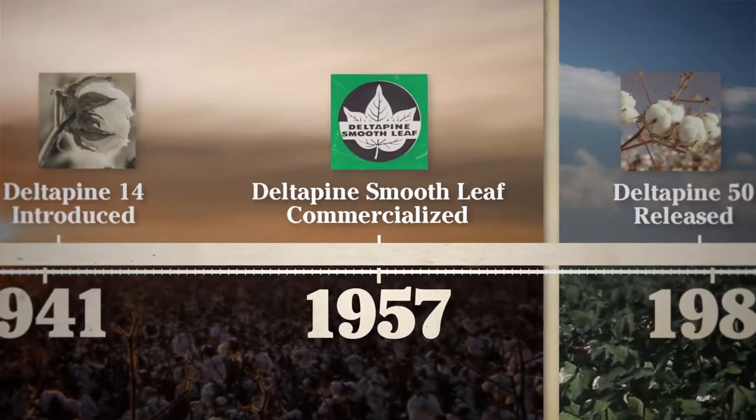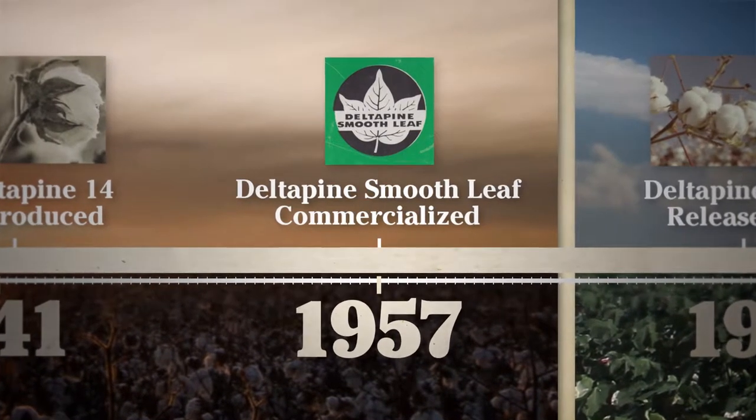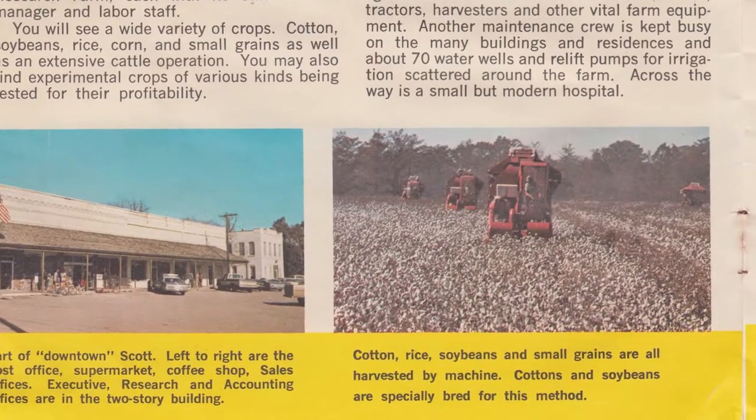Delta Pine is more than just a cotton company. One of the big milestones was the development of smooth-leaf cotton, which coincided with the increase in mechanical harvest and allowed growers to have better grades of cotton once it was mechanically harvested.